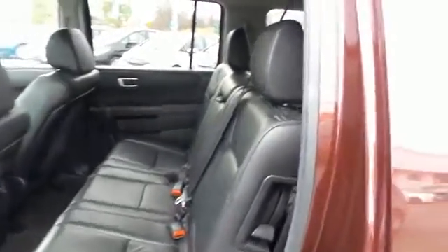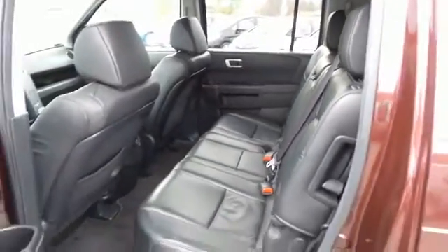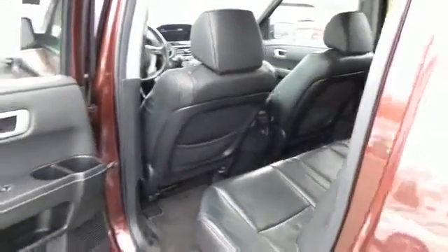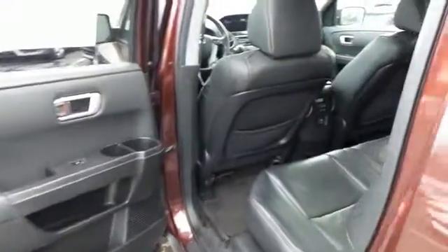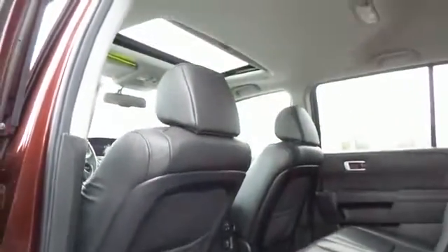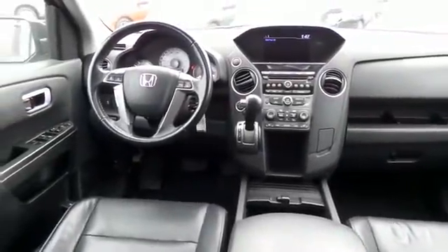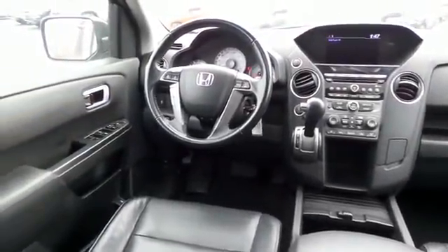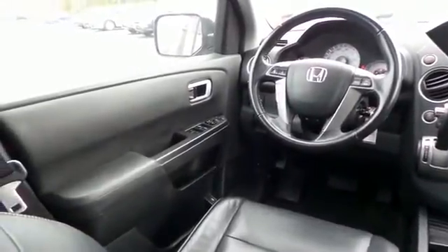This four-wheel drive SUV comfortably seats eight with fold-down third row seating and plenty of rear passenger space. This Pilot EXL comes fully loaded with heated power front seats, reverse camera, dual zone climate control, rear air conditioning.